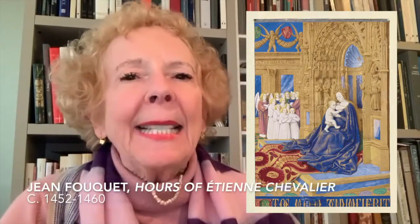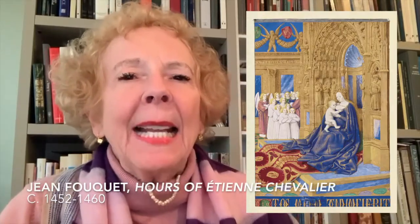Art You Can't Have. This occasional series is on iconic masterpieces of the history of art, art you usually can't have. One of these is, for me, The Hours of Etienne Chevalier — the masterpiece by Jean Fouquet, one of the greatest French painters of the 15th century.